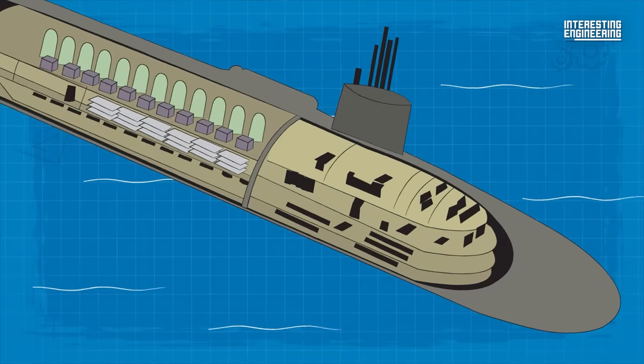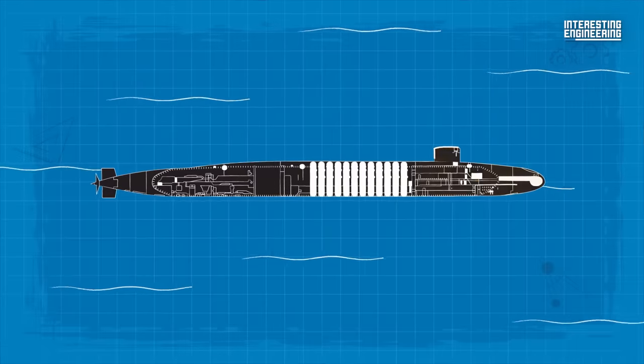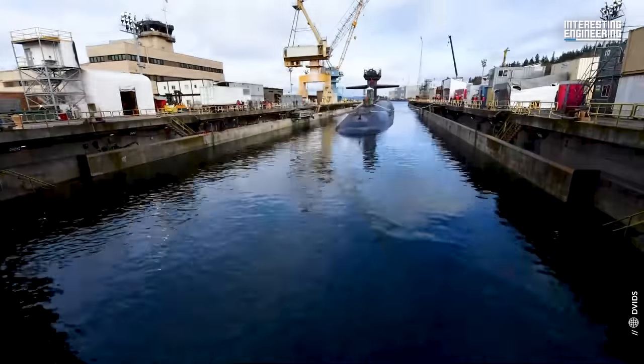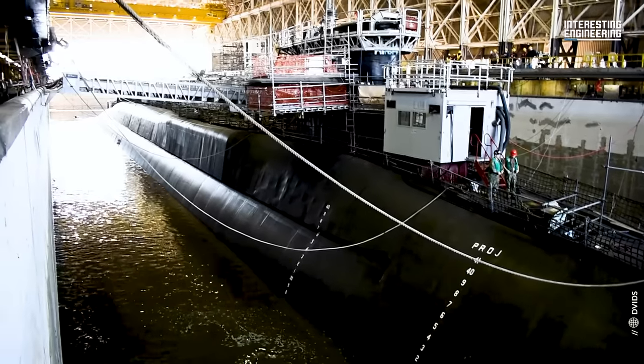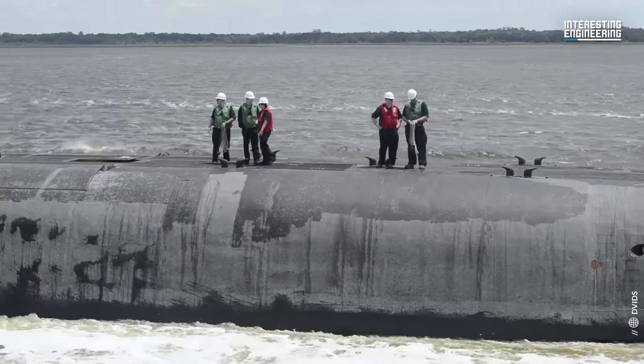The Ohio-class submarines were constructed from sections of hull, with each four-deck section being 42 feet in diameter. The sections were produced at the General Dynamics Electric Boat Facility, Quonset Point, Rhode Island, and then assembled at its shipyard in Groton, Connecticut.